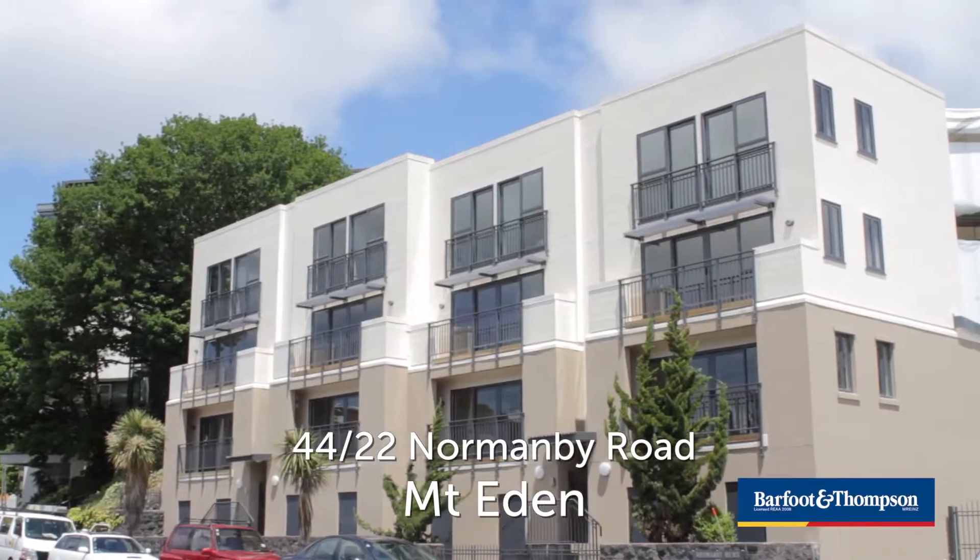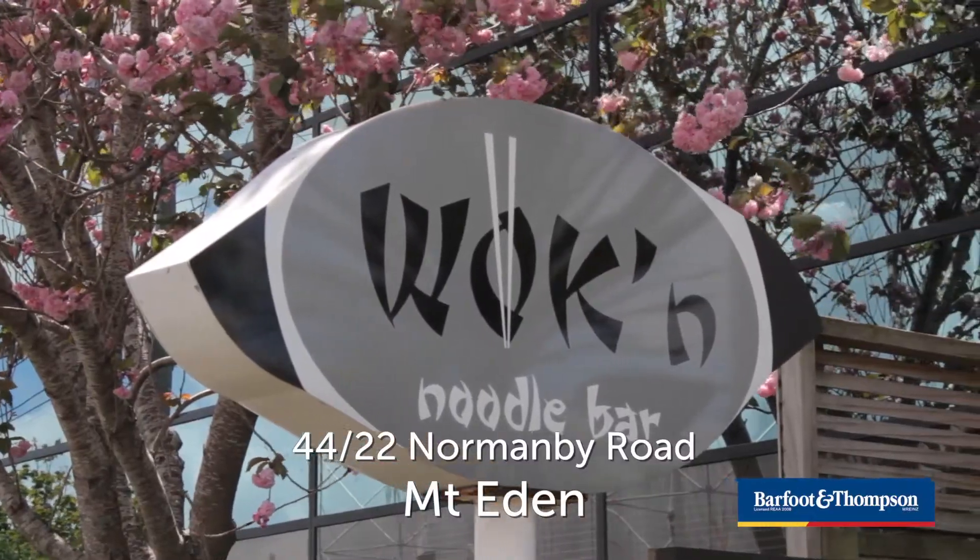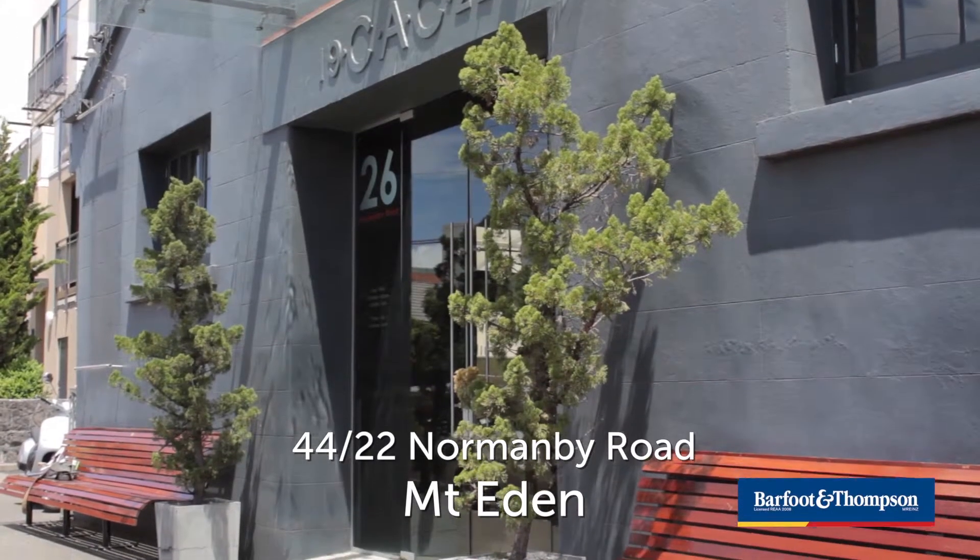So, mate, this is the life sitting at the Normanby Hotel here in Mount Eden. It certainly is the life — the sort of life you can get used to. Just across the road from the apartment we're about to bring to the market. Brand new, reclad. Great opportunity for someone, and loads of trendy places around here. This is a really funky precinct — I think people will like living here.